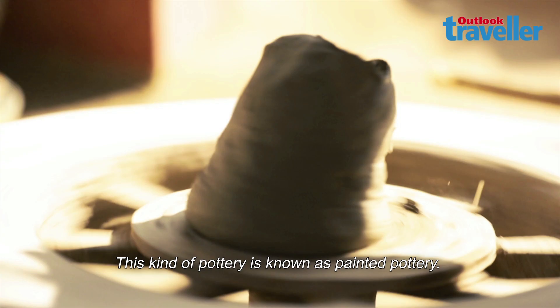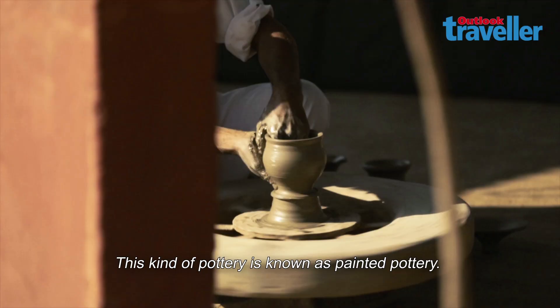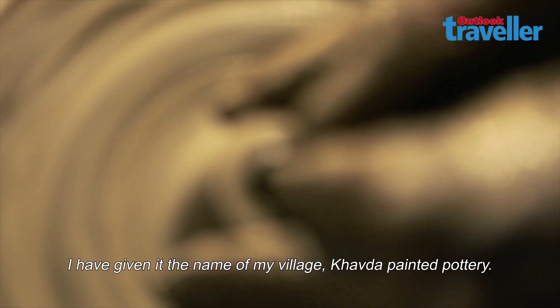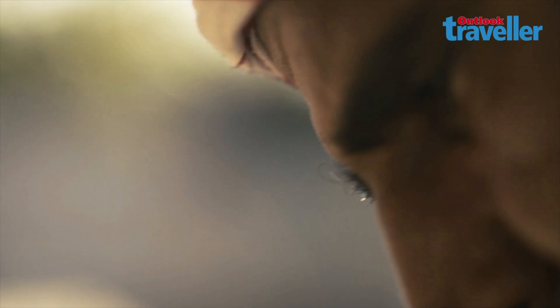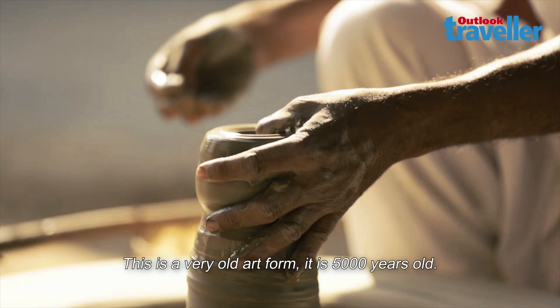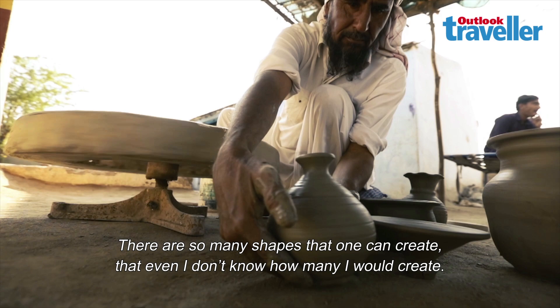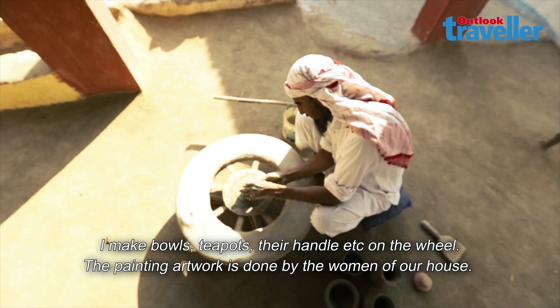This pottery is called Pented Pottery. It has been around for a long time, since 5000 years. There are so many shapes that it's hard to count how many can be made. I use a wheel with Pented Pottery and a handle on the wheel.